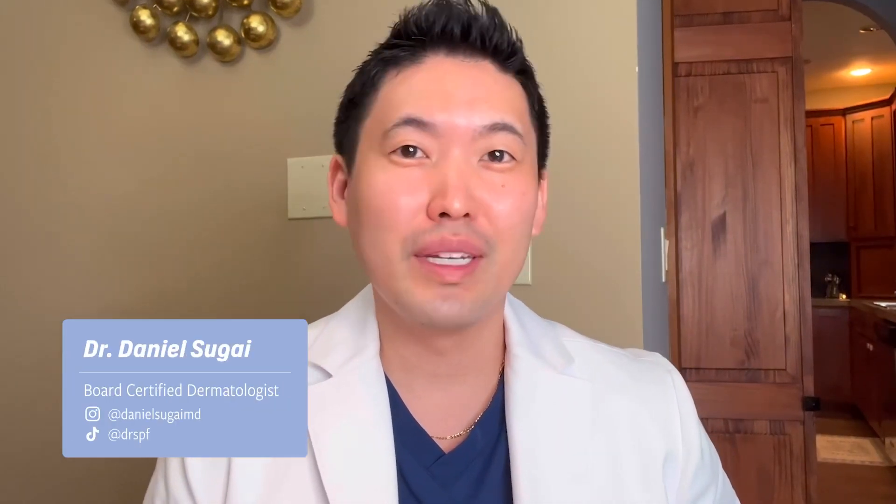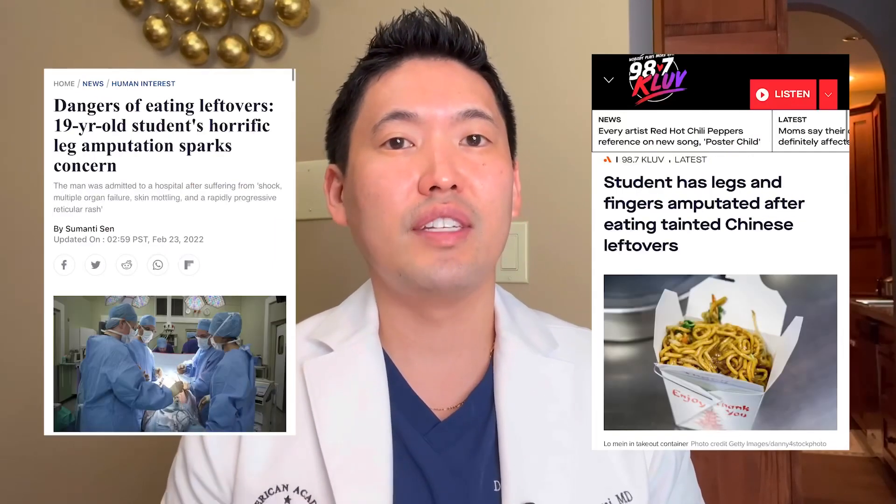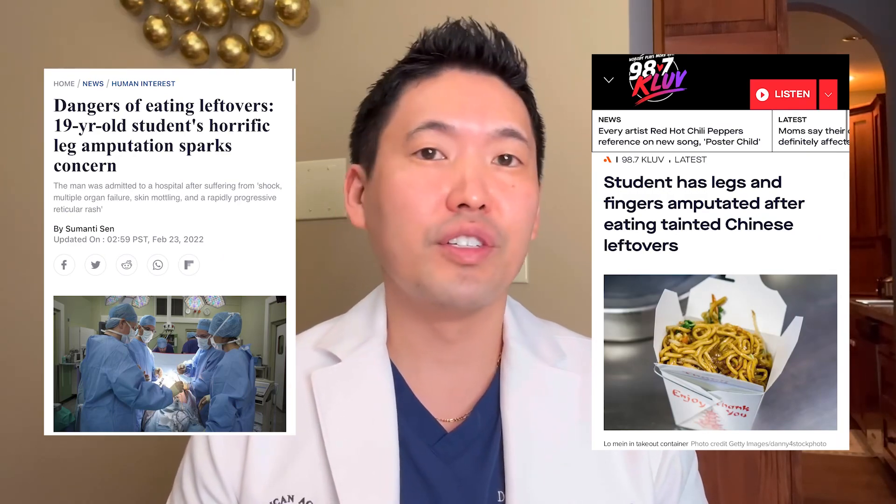Hey guys, Dr. Daniel Sugai, board-certified dermatologist. Today's video is going to be a little different because I won't be talking about nice hydrating skincare ingredients or anti-aging products. It's going to be about this case that's been pretty well known now. The news outlets have really picked up the story because it involves an unfortunate case of a 19-year-old college student in Massachusetts who had to have all 10 fingers amputated and also both legs below the knees amputated.